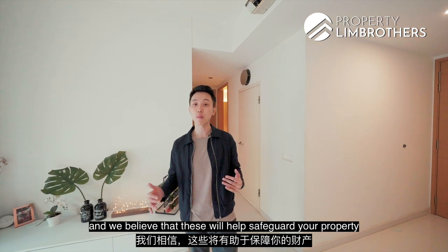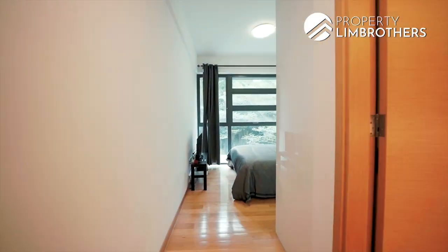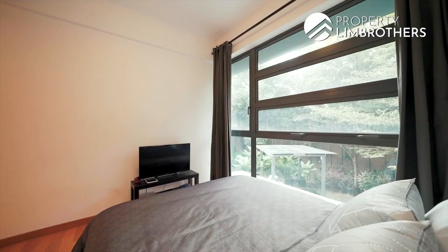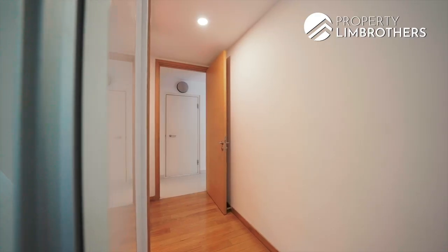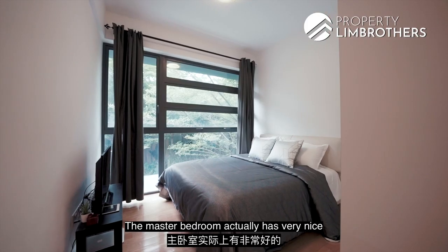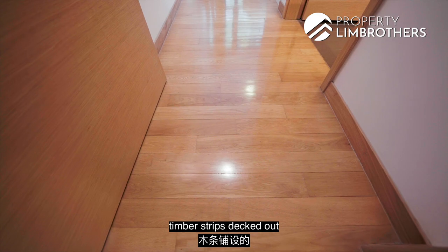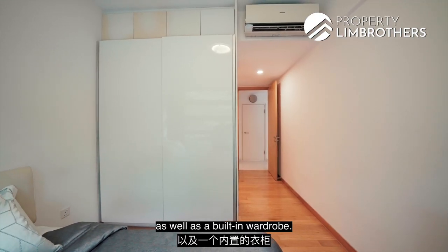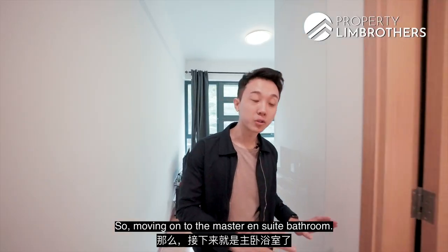These transformations inject vibrancy into the whole Changi region and we believe this will help safeguard your property value. Moving on to the master bedroom — the master bedroom has very nice timber strip flooring, and there is already a queen-size bed fitted here, as well as a built-in wardrobe.